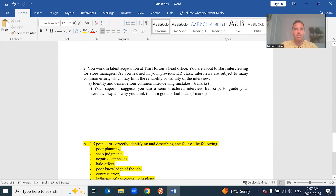Question two: you work in talent acquisition at Tim Hortons head office and you're starting to interview candidates. As you learned in your previous HR class, interviews are subject to many common errors which may limit the reliability and validity of the interview. Reliability and validity are two concepts students really struggle with, but they're not directly asked about in this question. The question asks you to identify and describe four common interviewing mistakes.